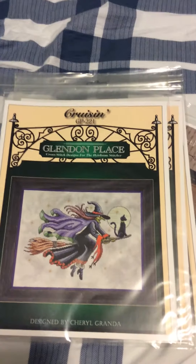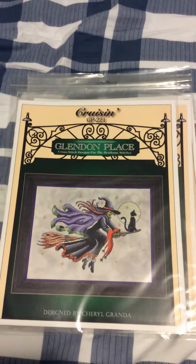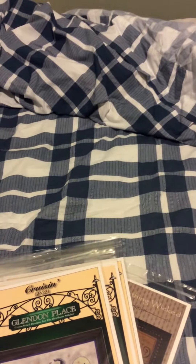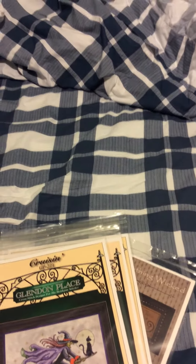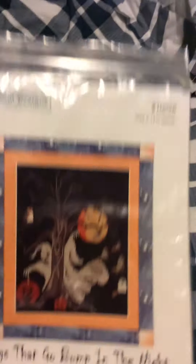Lastly, we have Crosspoint Designs — Things That Go Bump in the Night. The blur on that is bad, let me fix this. There we go. It looks like there's a couple of buttons in there, but I have to open the bag to see exactly what I need. So that's that one.